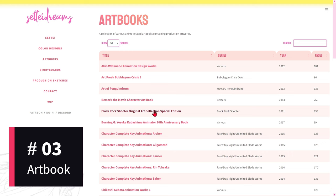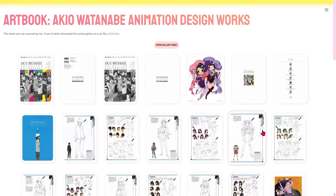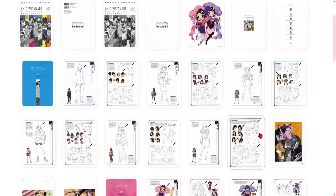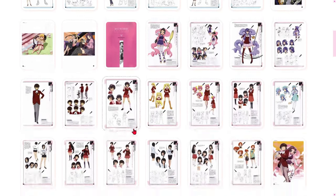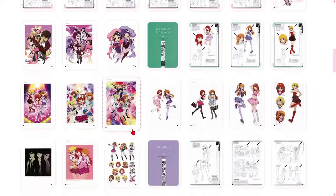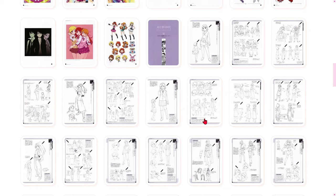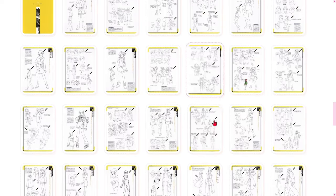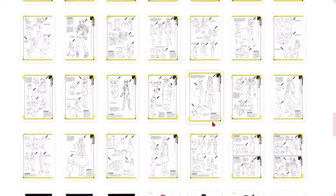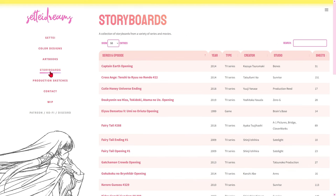The artbook category on SetiDreams is like opening a chest of visual treasures. Here, users have access to original artbook pages that are often not widely published. From initial sketches to finished illustrations, each page is a window into the creative minds of the artists behind the animation. In short, the artbook category is an invitation to an intimate journey behind the scenes of creation. Whether you're an avid fan or an aspiring artist, this section is an ode to art, revealing the beauty and complexity of the creative process that brings the animations we love to life. Be sure to explore and be enchanted by the visual details that make each work unique.